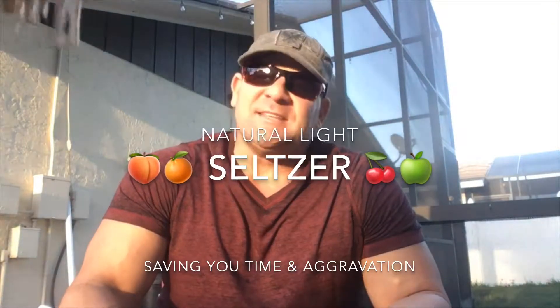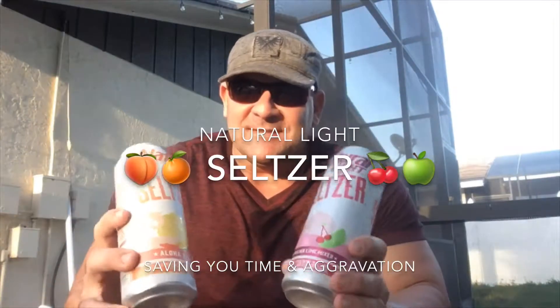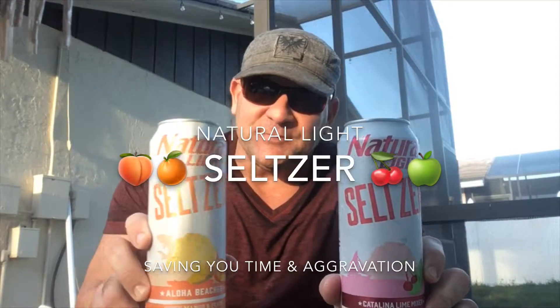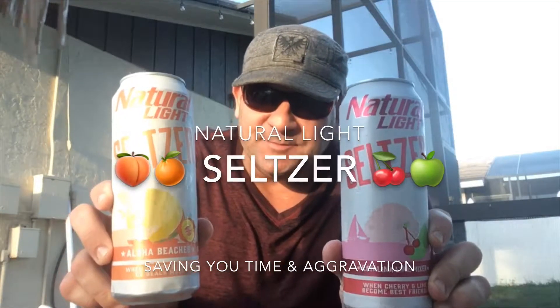It's that time. Outside, nice evening. From the boys that brought you Natterdays — ran into these two today. I saw them about a month ago on the internet, and I think tonight's a good night for Saf goes back to review another product. Due to saving time and aggravation, we got two flavors here of these seltzers: Aloha Beaches and the Catalina Lime Mixer.